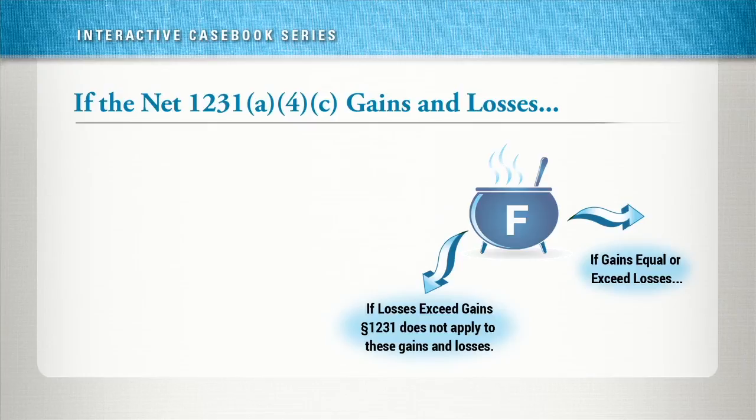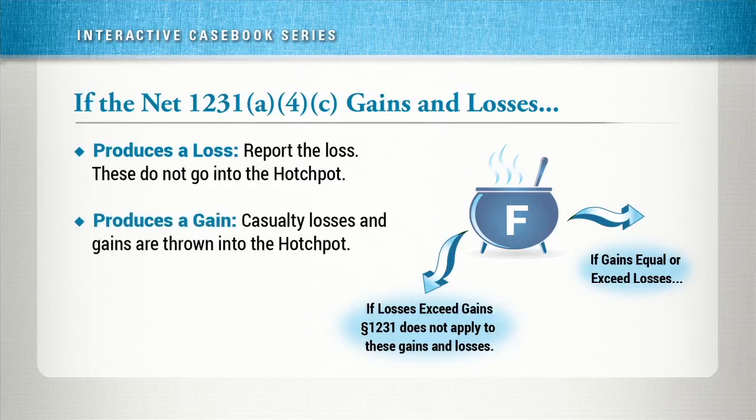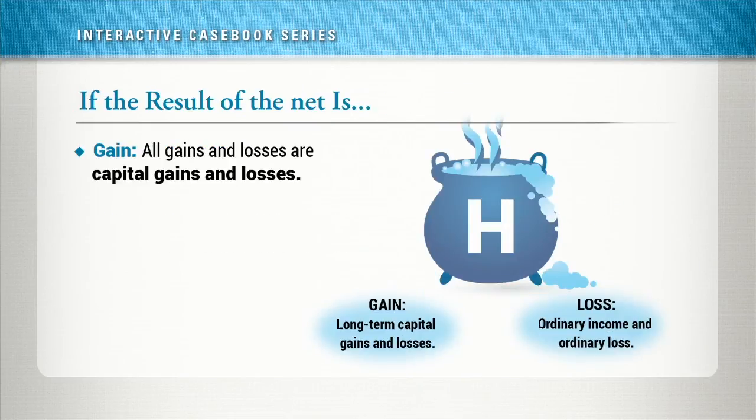First, net 1231 gains and losses from involuntary conversions in the firepot. If there is a loss, then report the loss — these do not go into the hodgepot. If there is a gain, the casualty gains and losses are thrown into the hodgepot. If the result of the netting is a gain, all gains and losses are capital gains and losses. If the result is a loss, all gains and losses are ordinary. The basic idea is that you net all 1231 gains and losses, and if you have gains and losses from involuntary conversions, you need to net them in the firepot first.